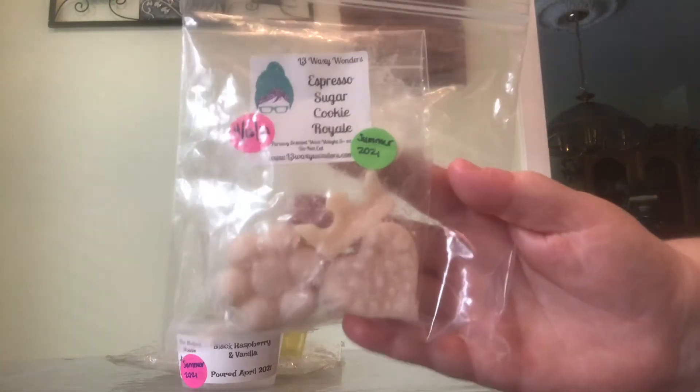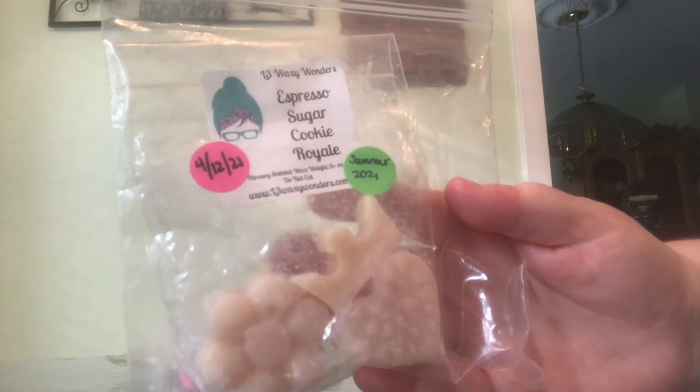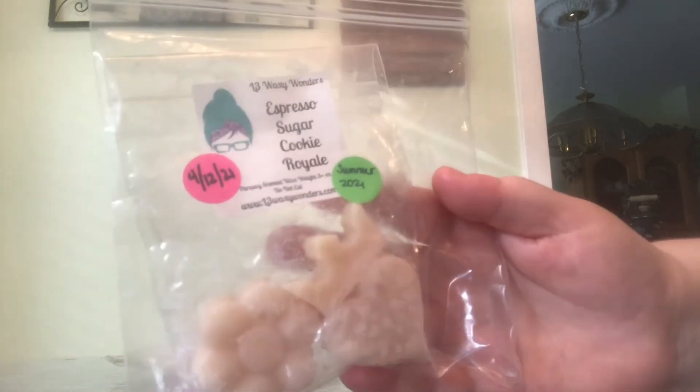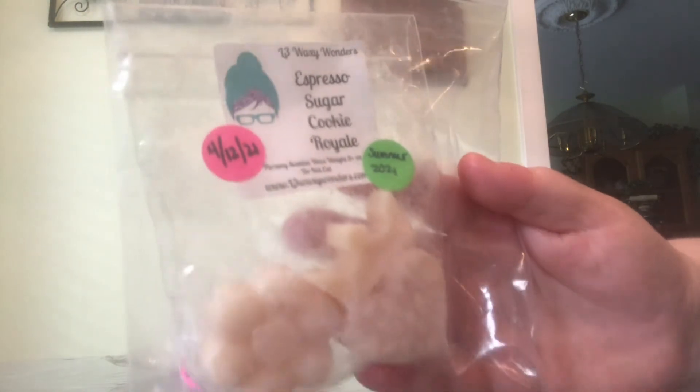Now for the things I used that I didn't empty. Only one of them is a downstairs melt, so I'll talk about that first. I finally am starting to get back into melting my coffee scents every so often, like on the weekend mornings. This one is L3 Waxy Wonders Espresso Sugar Cookie Royale. This one was very nice. I melted it on maybe Monday or Tuesday morning. My mom and I were both downstairs — I was working on schoolwork, she works from home because of the coronavirus. We were both in separate rooms and I was like, oh it smells so good. My mom and I love coffee scents, so I needed to get back into melting coffee scents.